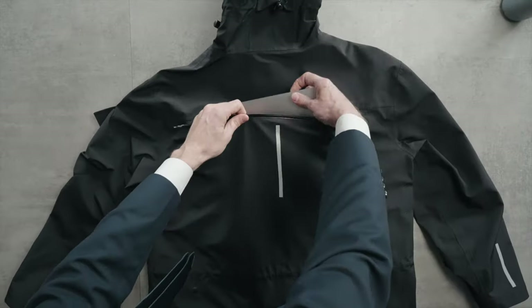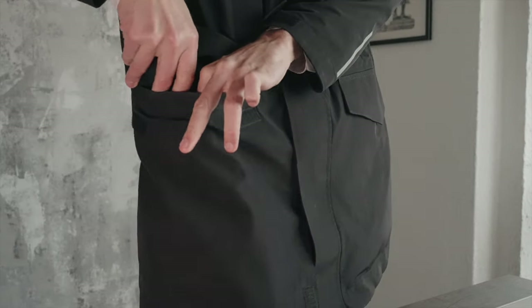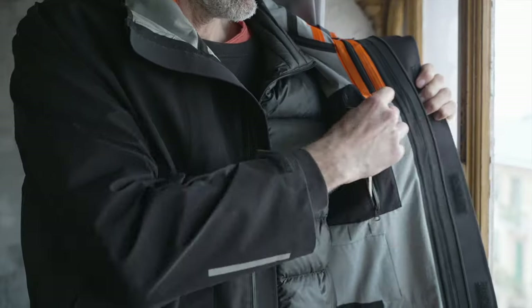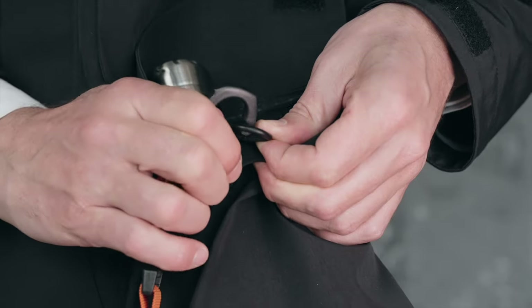Tablet pocket, laptop pocket, book pocket, mobiles, portable charger pocket, dual passport pocket, camera pocket, credit and business card, key ring.